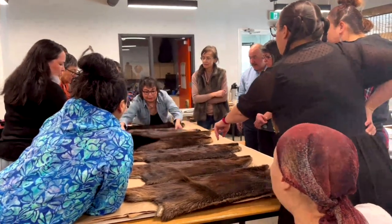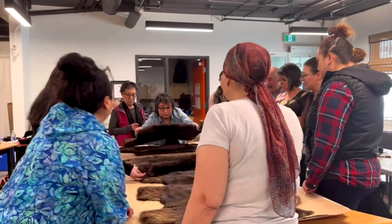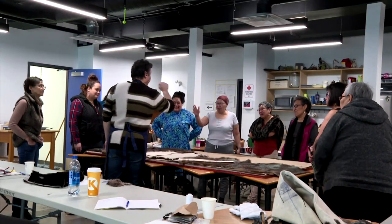Maybe if we went like this, we could see that. To the average eye, every pelt is perfect. But after training under a master furrier, these traditional artists will never see the humble fabric the same way again.